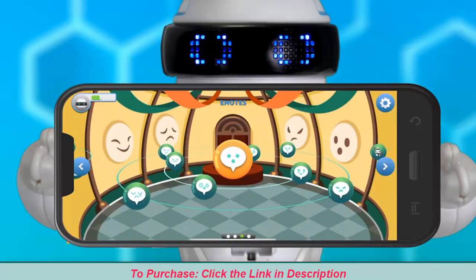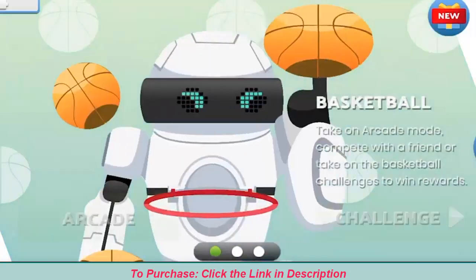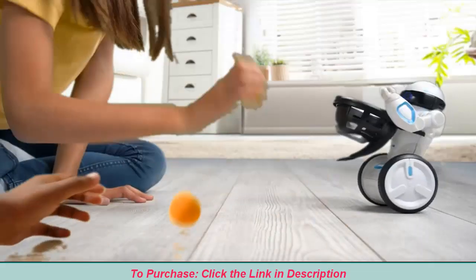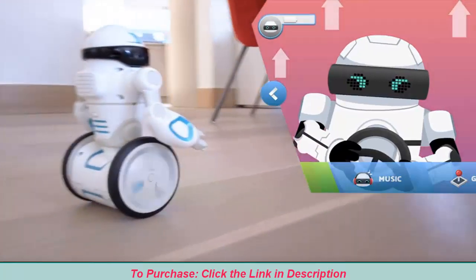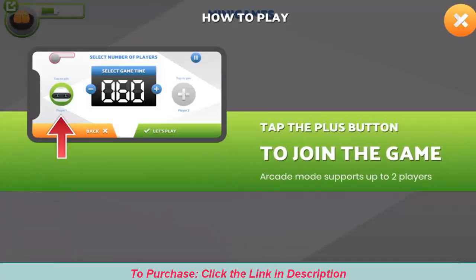Unlock over 20 plus games with the Mip Arcade app. With Brain Train games, test your memory, reflexes, or jump shot. Play one-on-one or challenge a friend. Mip Arcade has all of the moves to keep you entertained with endless fun and games.